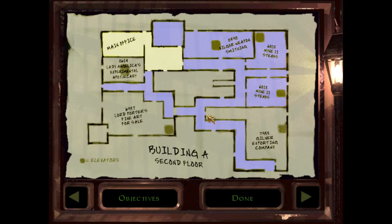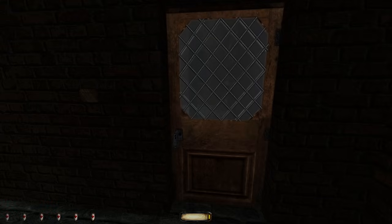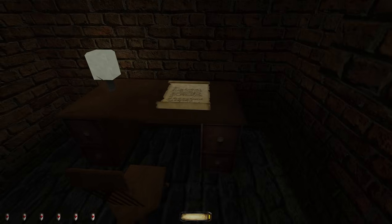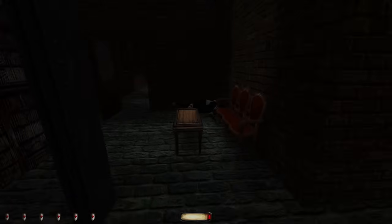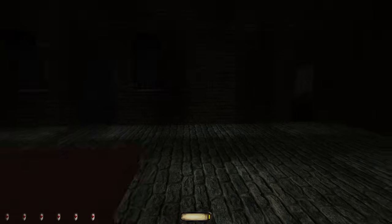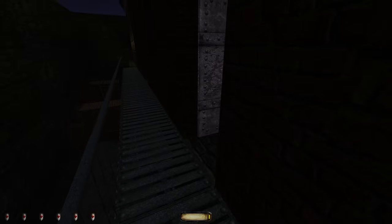Our objective is to find a shipping label and redirect Kilver's shipment by placing a new label on the big crate outside of his office. I don't think we've found a shipping label yet, but this seems like the place we might find one. I see no shipping label in here, but it kind of stands to reason that the main office would maybe have one. What's the easiest way down to Lady Angelica's place? I guess out this way. Being very wary of the ladder. Quick save. Watch our step.